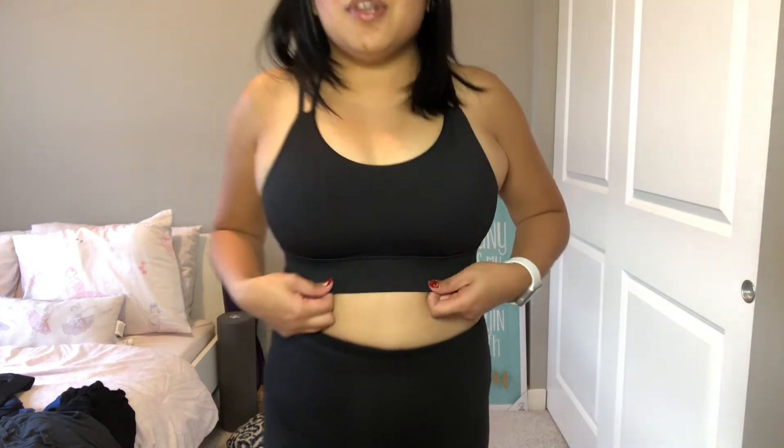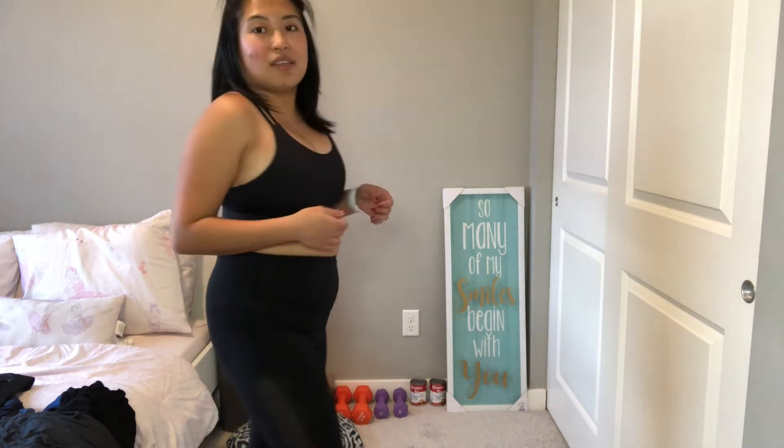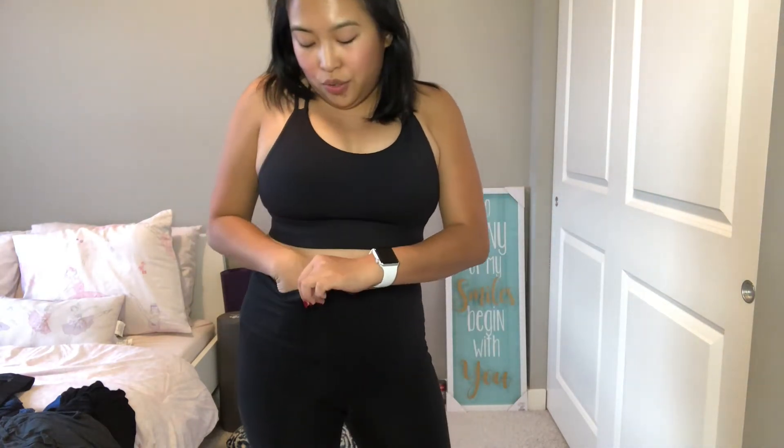As for the bra top, sometimes it just bunches up because of my tummy. But this one has a better fit on me. Also, I just want to share that this legging actually has a pocket here, so you can put in your keys or a card, so you don't have to bring your whole wallet if you're practicing yoga outside your home.